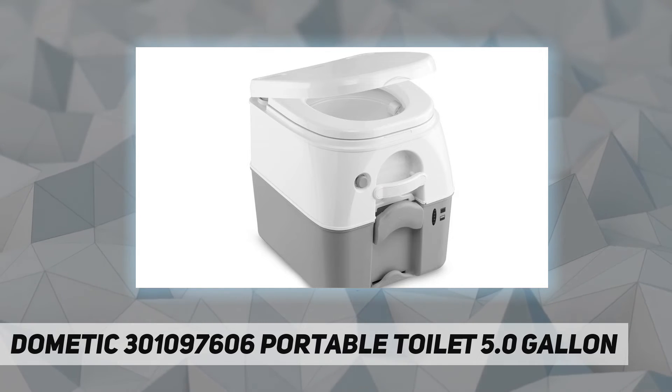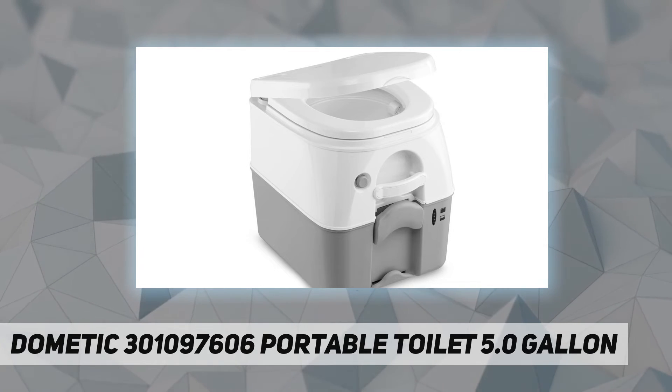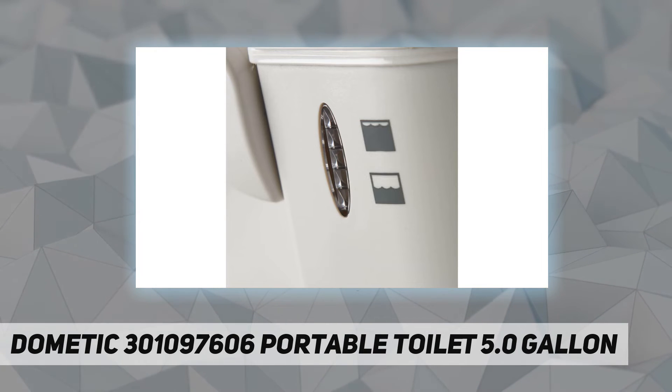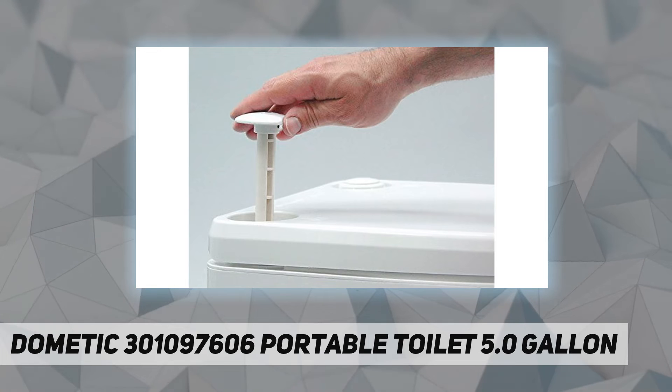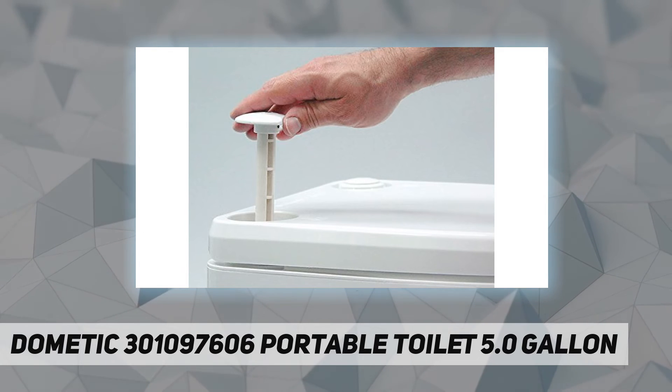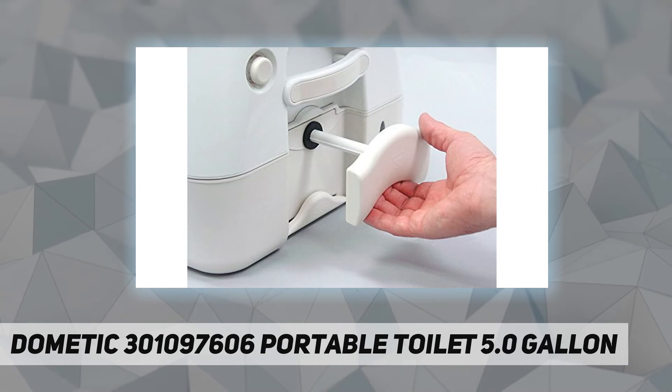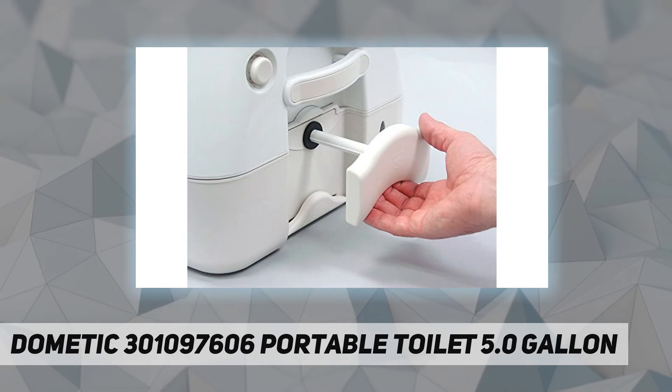Easy to operate: pressurize water by pulling the handle to tank. Push button to flush. Extra long spout rinses bowl and tank vent easily.